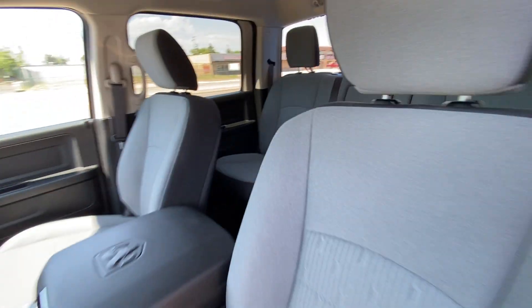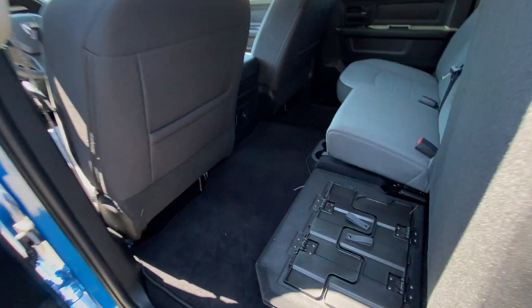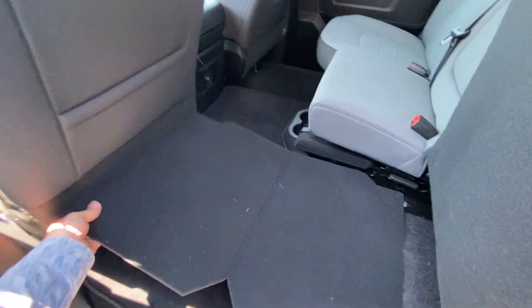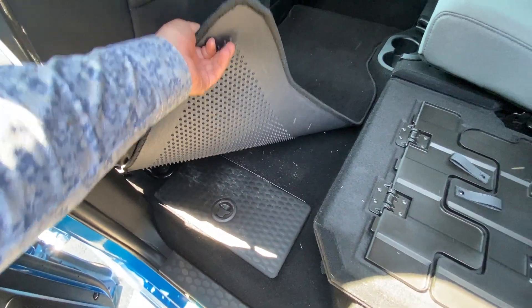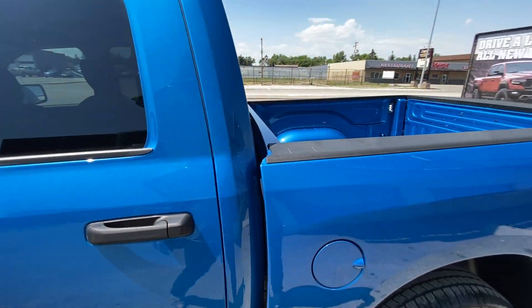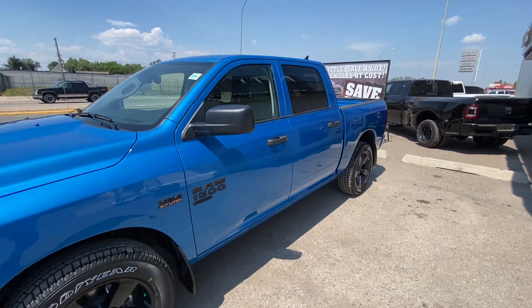60-40 rear split bench — check. Flip-out storage — check. That guy goes straight out like that and makes a flat load floor. Under seat storage — lots of room for all of your gear. What more could you ask for in a truck? 20-inch wheels, remote start — it's all right here.